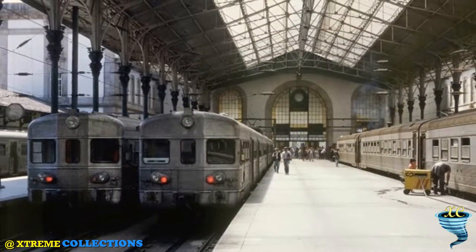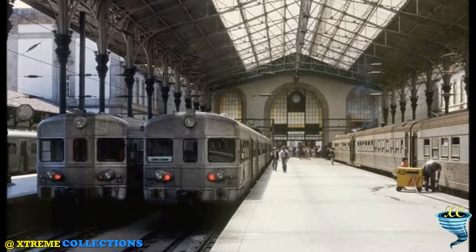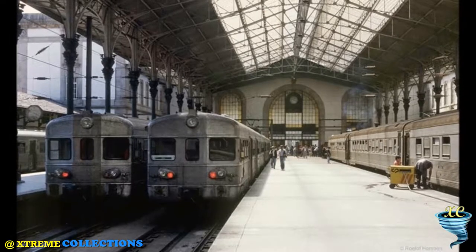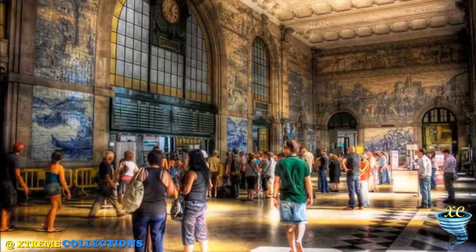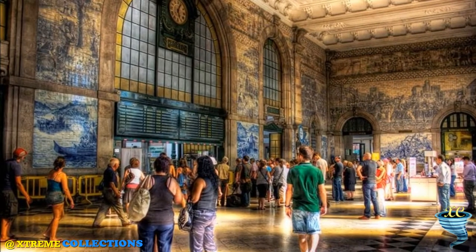Considering they are now a century old, the tiles have withstood the test of time superbly. The sight of the floor-to-ceiling decoration in 20,000 blue and white tiles is breathtaking when you enter the station, and no matter how many times you return, their impact is undiminished.